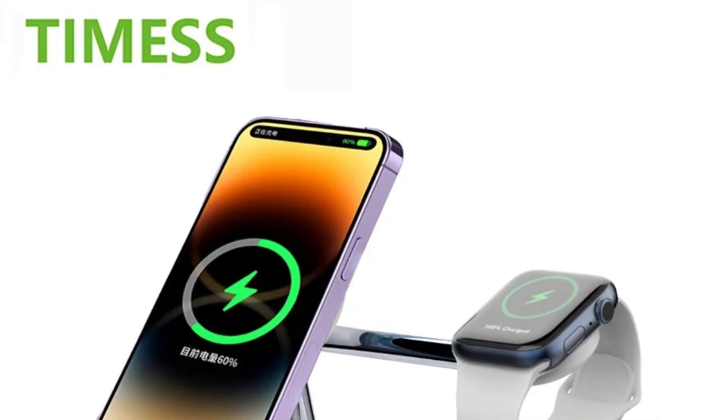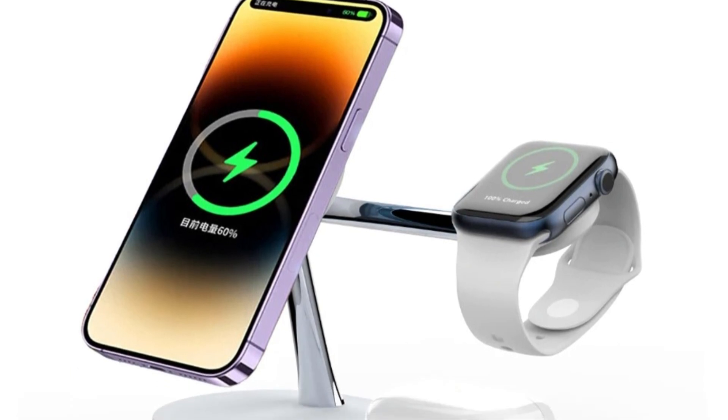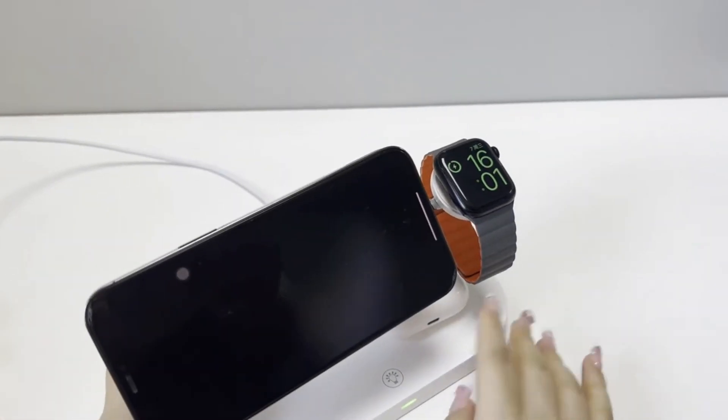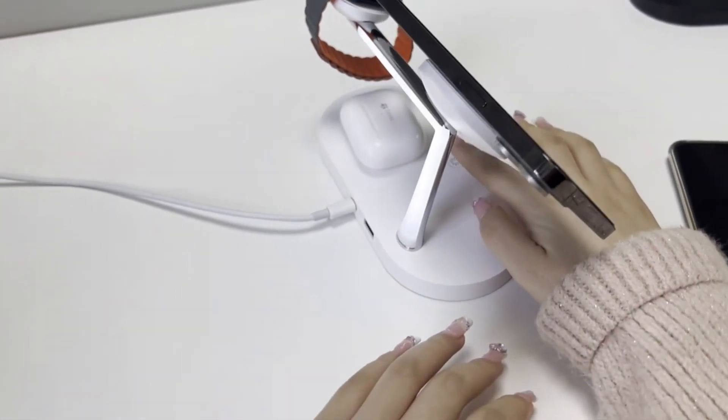Comprehensive compatibility — this charger stand is tailored for Apple's ecosystem, ensuring compatibility with a wide range of devices. It supports iPhones from the 12 Series to the latest 15 Series, Apple Watch Series 9 to Series 5, and AirPods 2, 3, and Pro.